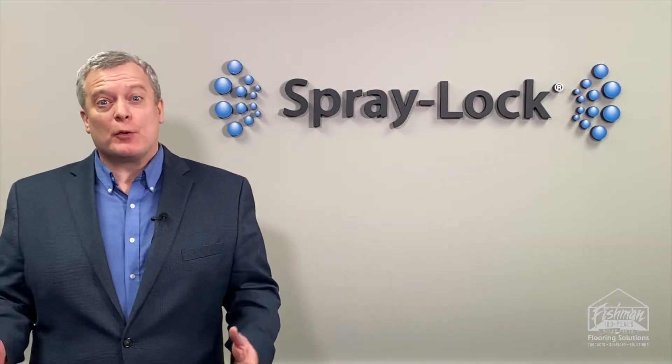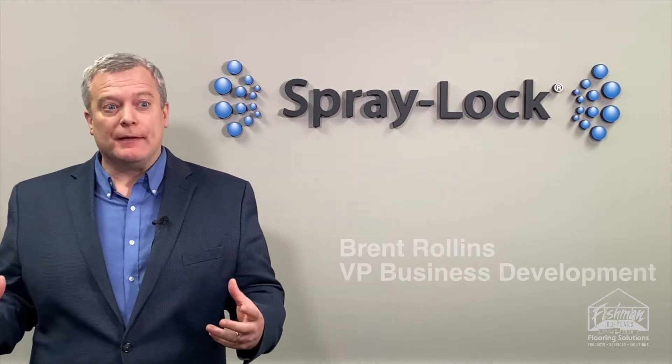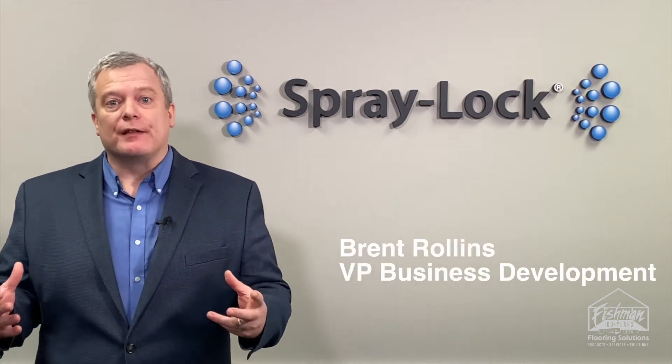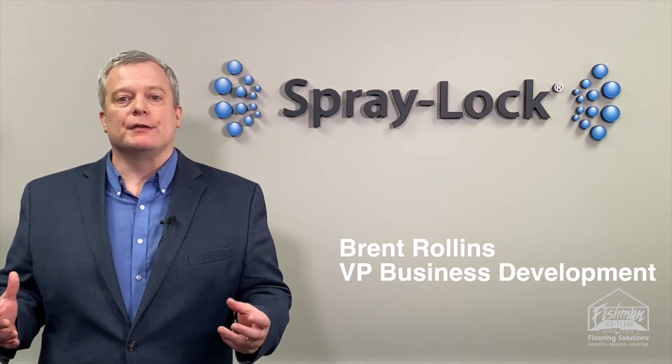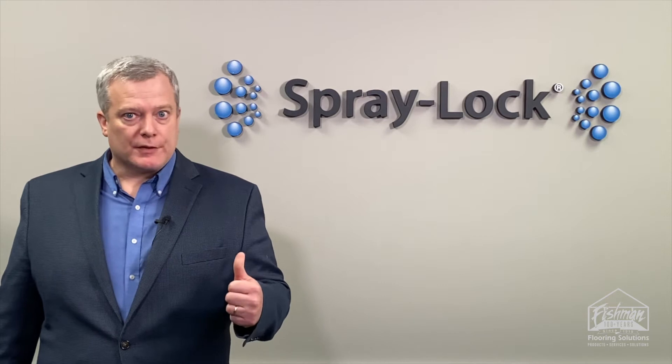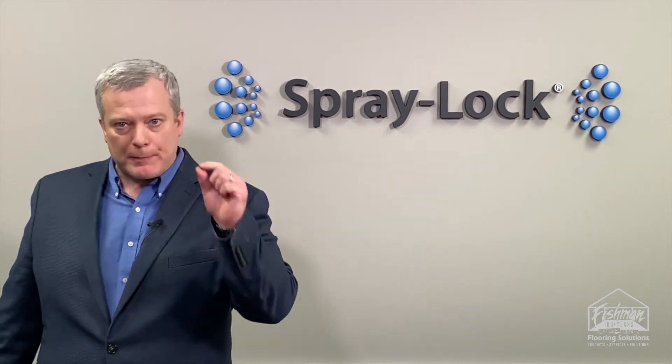Some of you may have heard of colloidal silica out there in the marketplace, and you may have noticed that a lot of people get really excited about colloidal silica — and there's a reason. Here at Spray Lock, our products have been specially formulated; yes, they're colloidal silica based, but they've been specially formulated to penetrate concrete deeply.